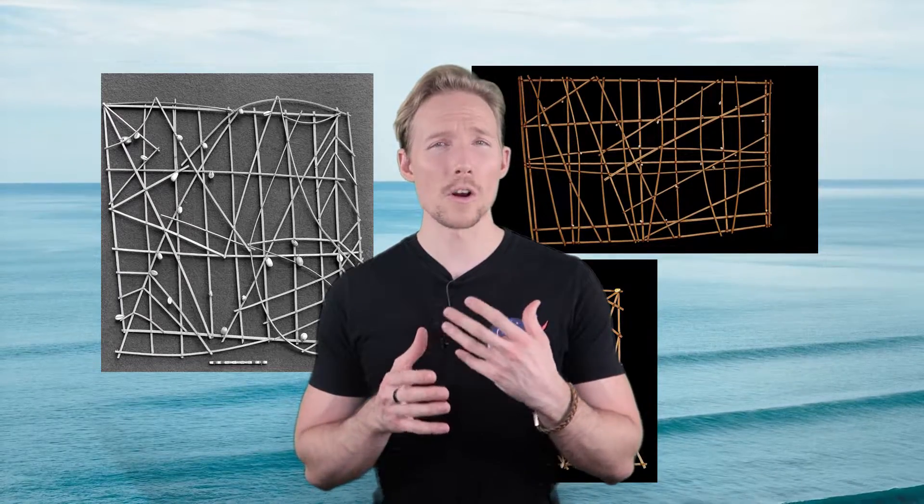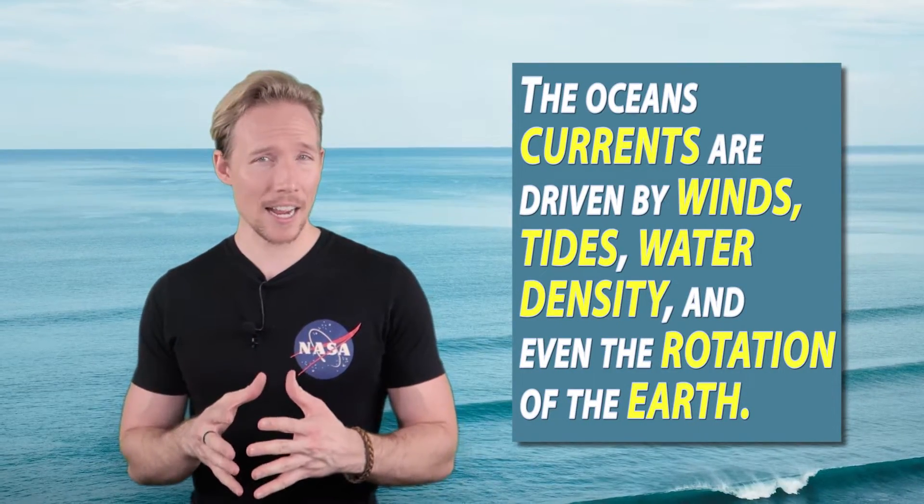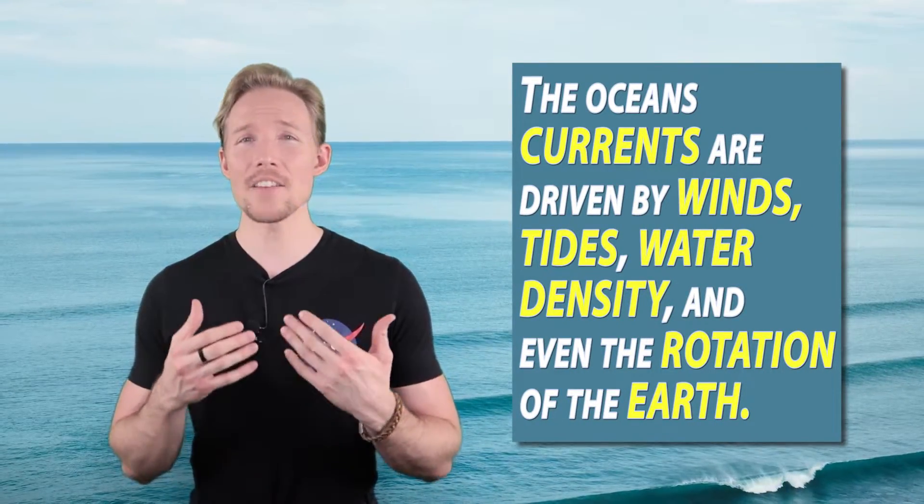These charts rather show where ocean currents and winds are located. The ocean has a vast network of currents that move throughout the world. The ocean's currents are driven by winds, tides, water density, and even the rotation of the earth. This is due to what scientists call the Coriolis effect.